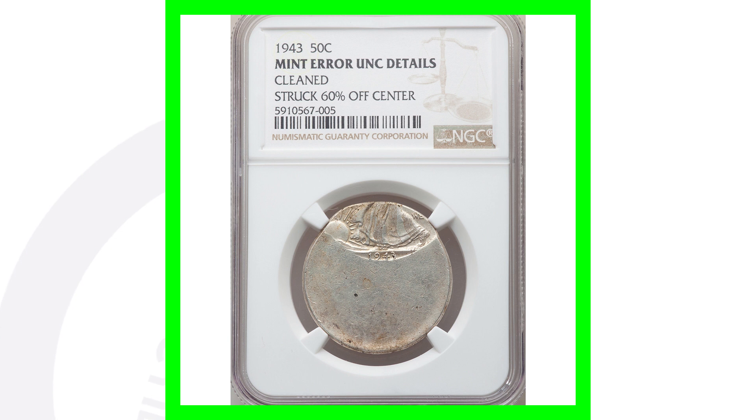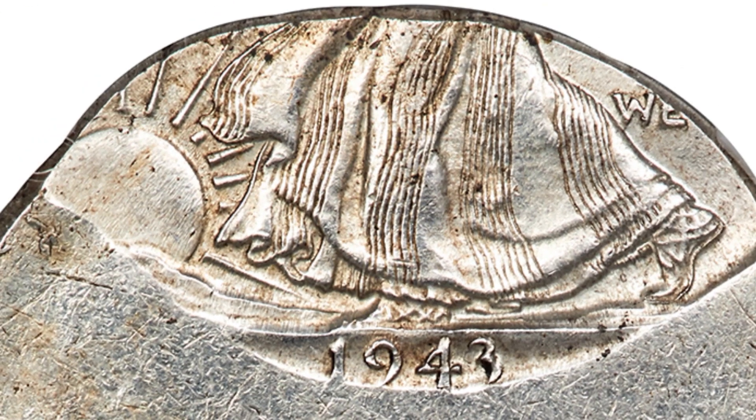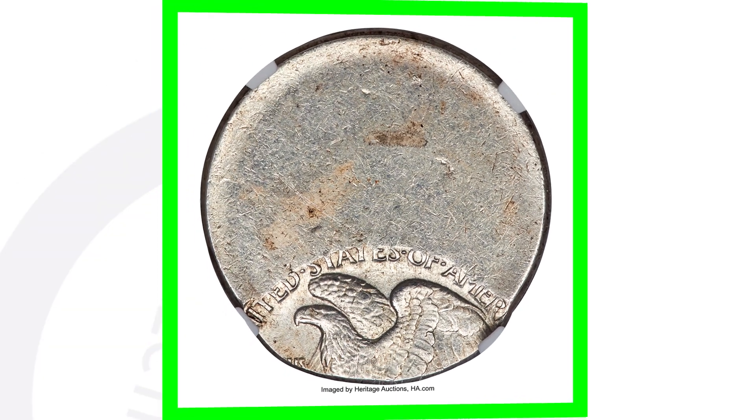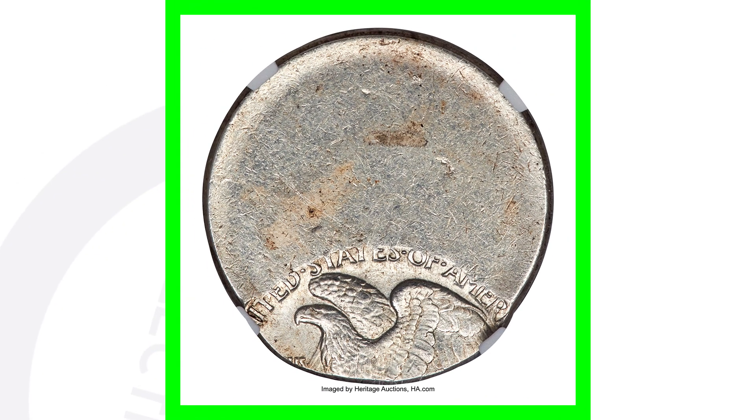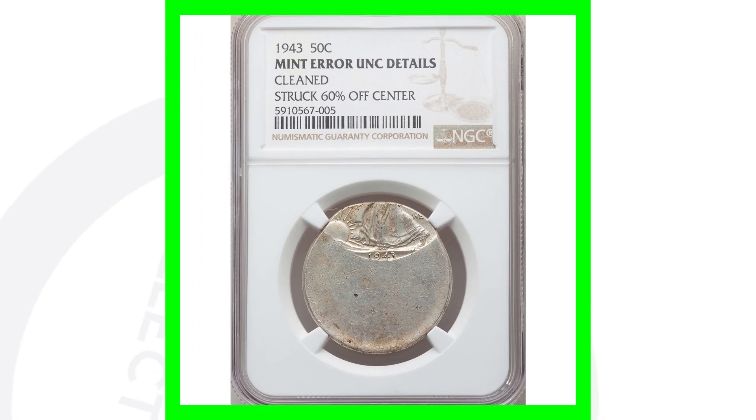Here is another off-center coin — this time a 1943 Walking Liberty Half Dollar. Unfortunately the coin has been cleaned, so definitely do not clean your coins, especially something like this, because this coin sold for over $8,000. Had it not been cleaned, it could have sold for even more.